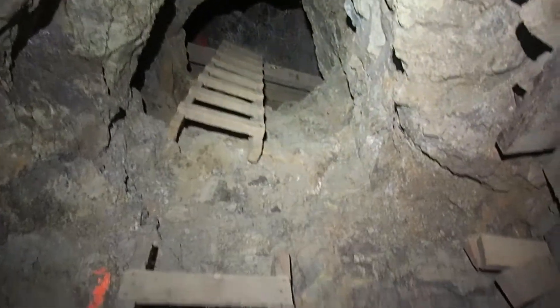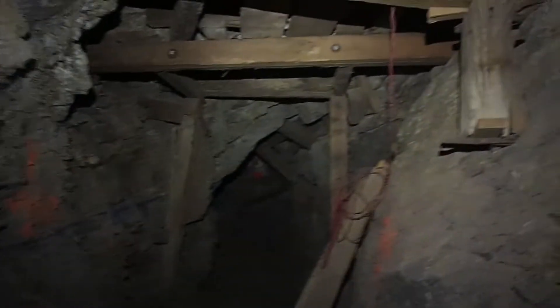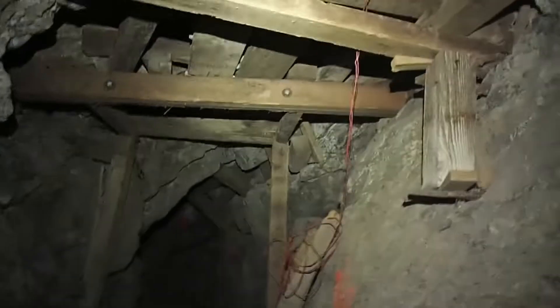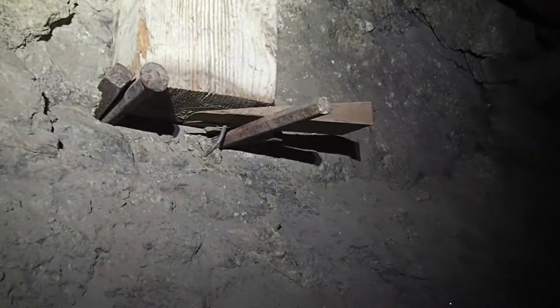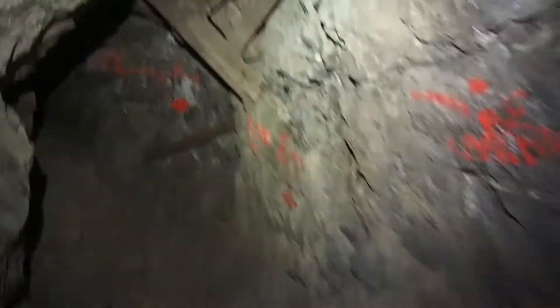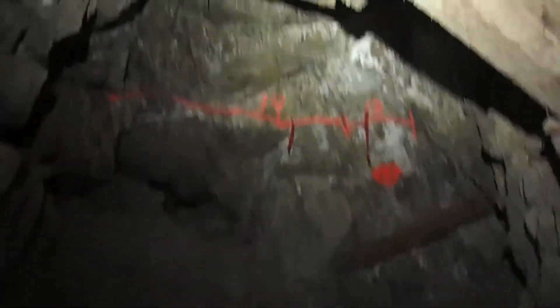Oh, that looks cool. This looks really neat. Oh my gosh, look at that — that's unique. That's how they braced it. Isn't that cool? Hazards of walking around a mine — tripping. It's really good for my old back.